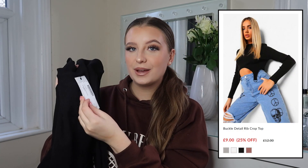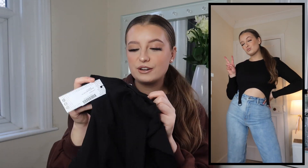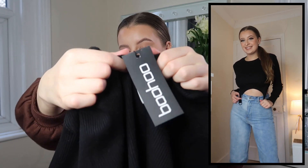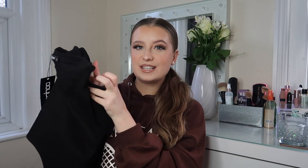Then a top which I thought could go really nicely with those trousers or some denim jeans — this really cute little black crop top, the buckle detail rib crop top, also in a size 12. I just loved that buckle detail and the way it hangs over jeans or leggings on the model. They did it in about five different colours. The material is really really nice thick ribbed fabric, almost like jumper material, so I'm really impressed with the quality. Such an easy wardrobe staple.